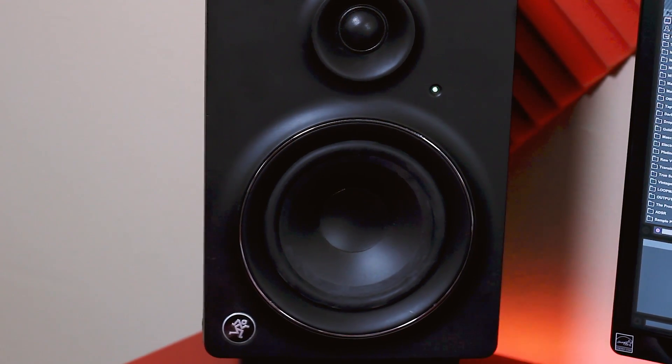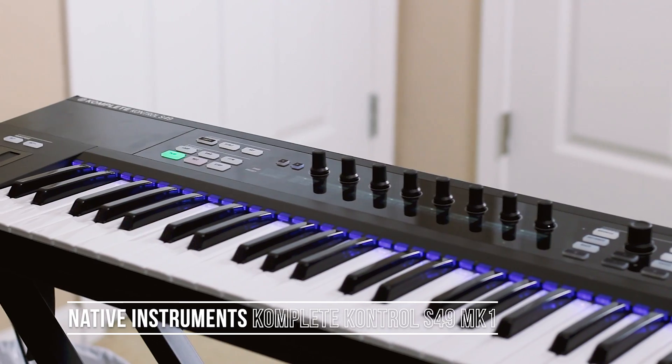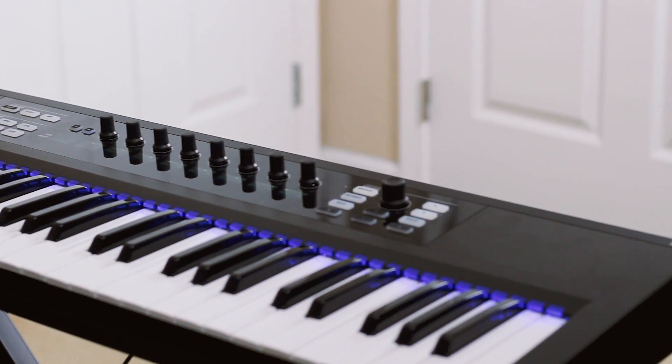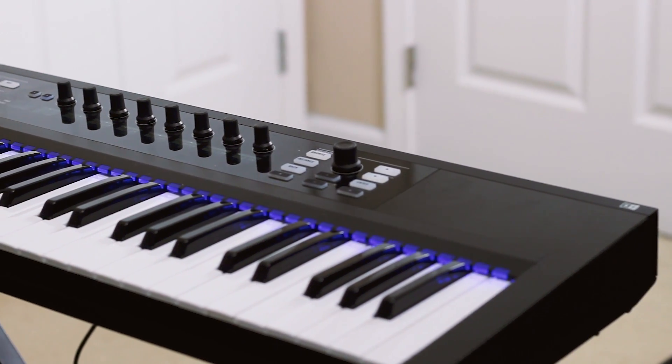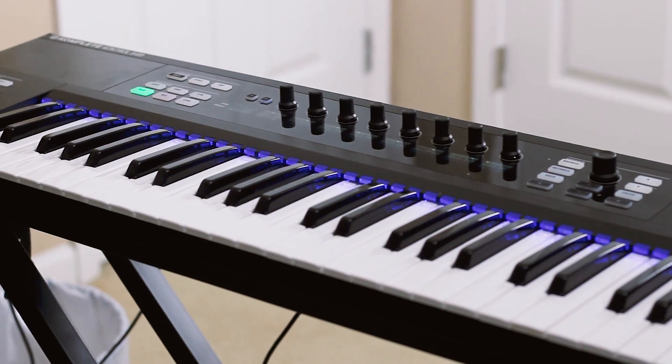When that happens I'll have to mix in the headphones. This right here is the Complete Control S49 keyboard — it's the older version. It's pretty cool. I don't use it as much as I thought I would, but I do use it for the Kore sets and to bring up NI instruments. To be honest, I'm thinking about selling it.